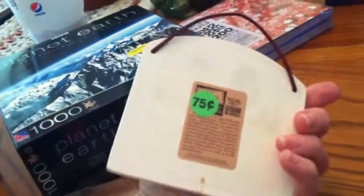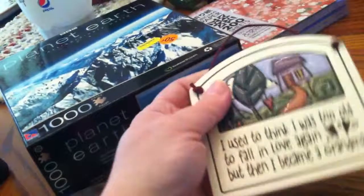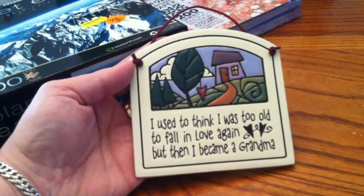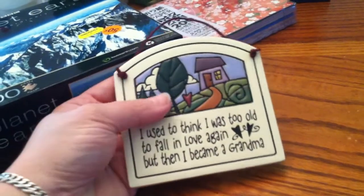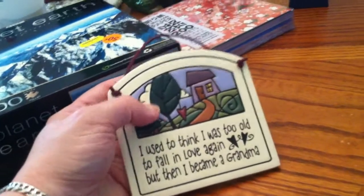This was so cute — it's one of those little pottery signs, $0.75. It says, 'I used to think I was too old to fall in love again, but then I became a grandma.' Isn't that sweet? That would make a nice gift.